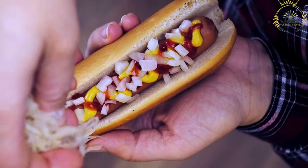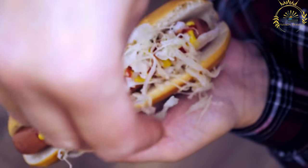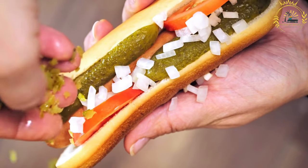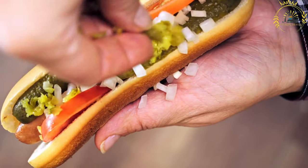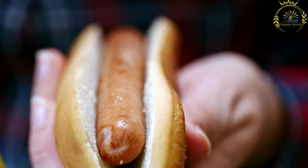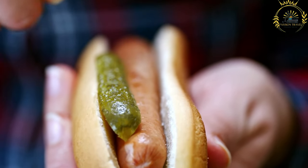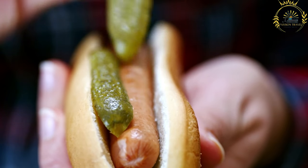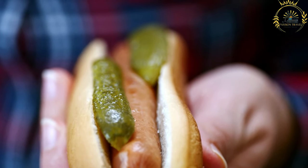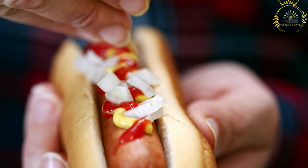Perek v Roliku is a convenient and portable street food snack, often enjoyed on the go or as a quick and affordable meal option. It is commonly found at food stalls, markets, sports events, and other outdoor gatherings. This Czech-style hot dog is beloved by locals and visitors alike. If you're in the Czech Republic, trying Perek v Roliku is a must to experience the local street food culture. It's a simple yet delicious dish that captures the essence of Czech comfort food.